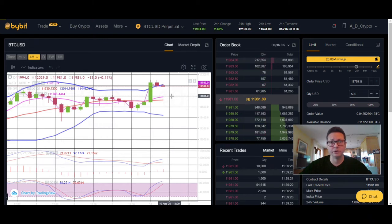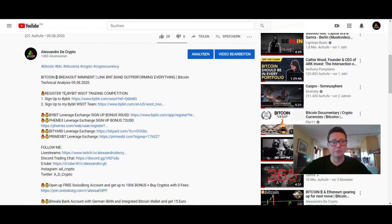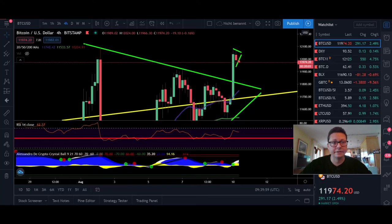If you want to long or short Bitcoin or any other altcoins, you can do that over on Bybit, FemEx, and Bityard — all links are down below. If you register using my link, you can get a sign-up bonus on each of these exchanges, and you can also open multiple trades across all of them.